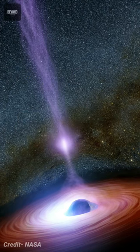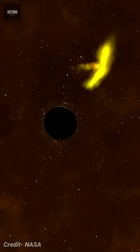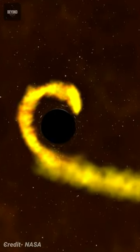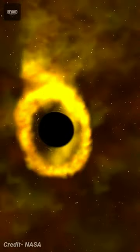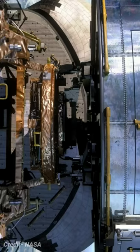NASA's Hubble telescope observed a very bright, hot, and donut-shaped region of gas about the size of our solar system swirling around a black hole. This swirling region of gas is a shredded star.